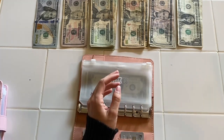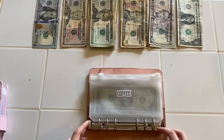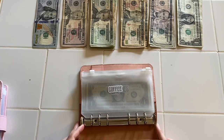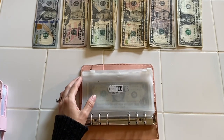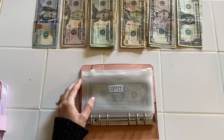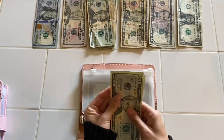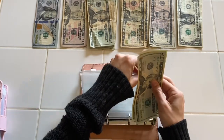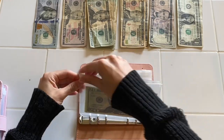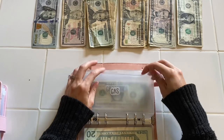I have receipts I'll scan into my app later. We'll start with coffee — coffee is going to be getting forty dollars. Gas is getting eighty dollars.